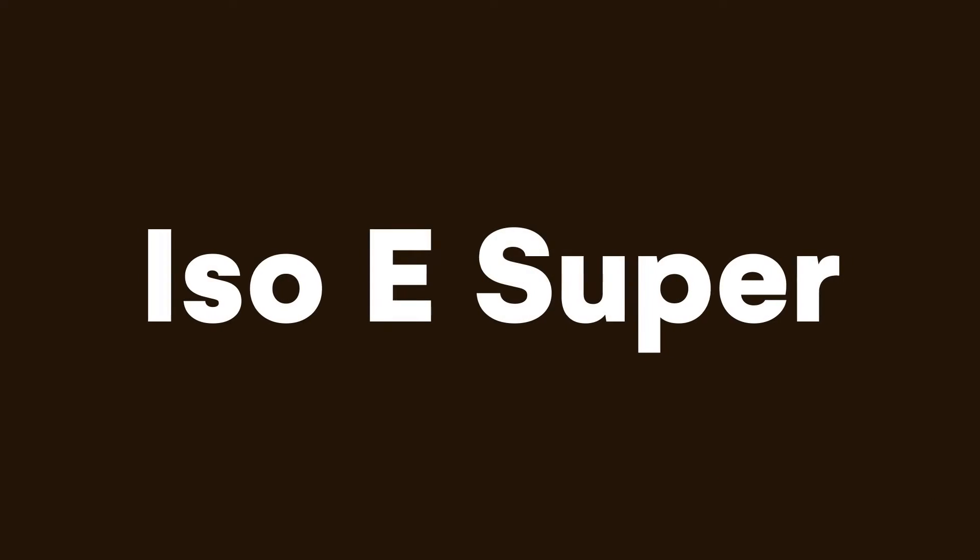This video is a complete guide to the perfumery molecule Isoe Super. Isoe Super is a really well-known perfumery molecule, however it can be a little bit confusing because there are some different variants and isomers. In this video I'm going to explain the history of Isoe Super, the different variants and trade names and what they all mean, then I'm going to smell it and let you know what it smells like, and finally explain how it can be used in perfumes.